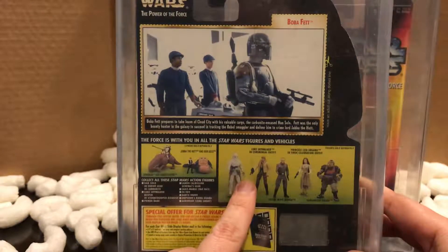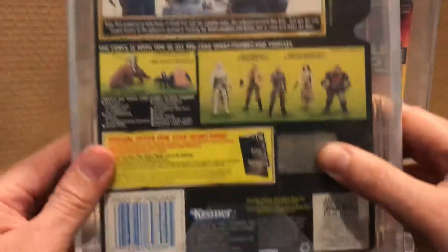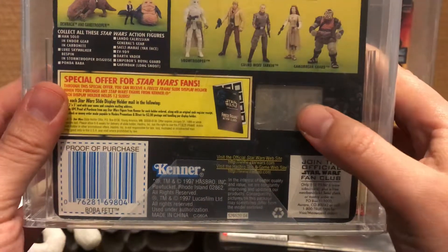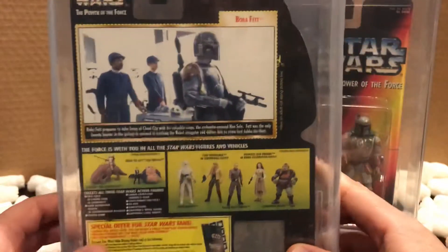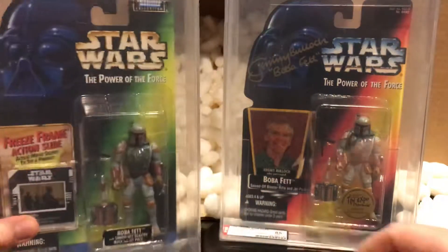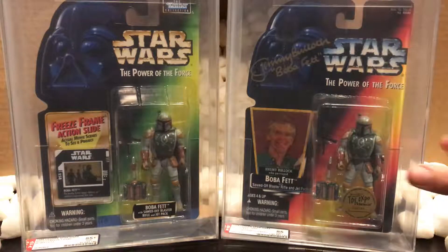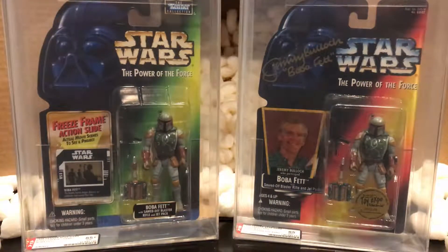On the back you've got the picture of the scene with Boba Fett and some of the characters releasing at that time. If you put it up to the light you can see the freeze frame. I'm really excited to have these — they received really good scores. These guys are 20 years old, so to receive an 85 and an 85 plus is amazing.